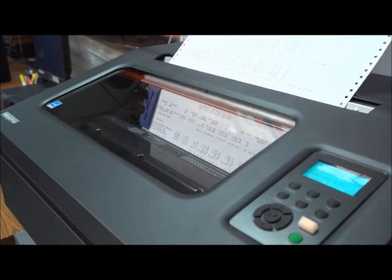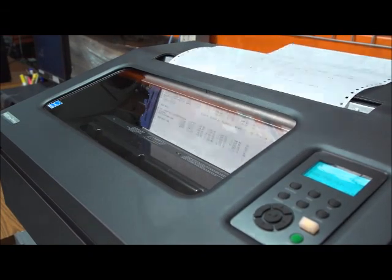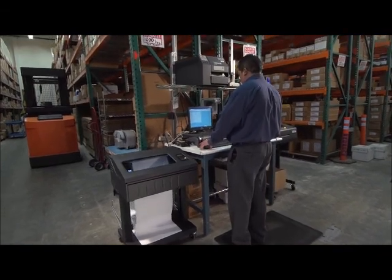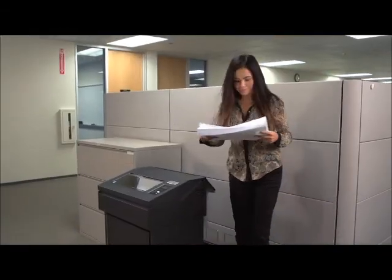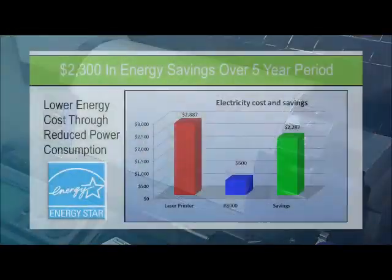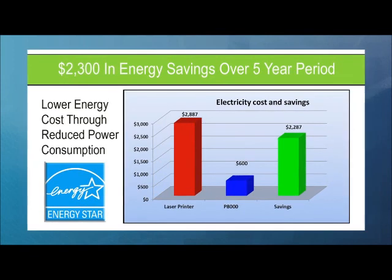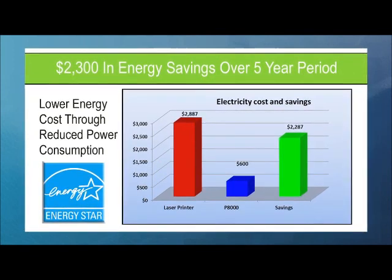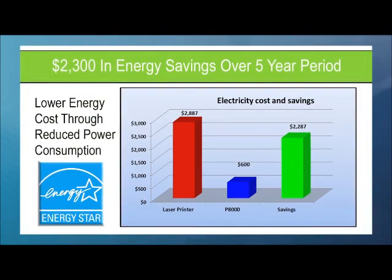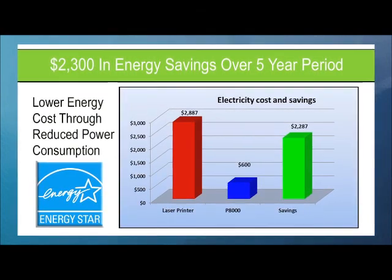Low cost of ownership has always been one of the strongest selling points for line matrix printers. But we've made it even more compelling by offering lower energy costs through reduced power consumption. When compared to 10 laser printers, 10 P8000 printers with an average duty cycle of 30,000 pages per month will save companies up to $2,300 in power consumption over a five-year period.